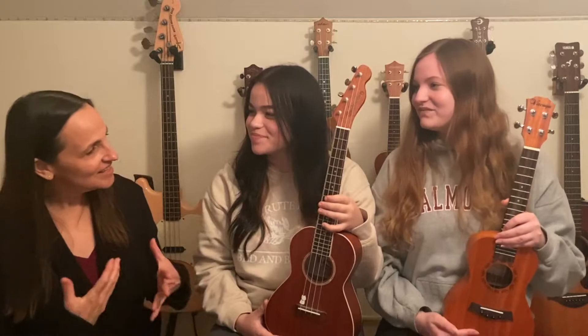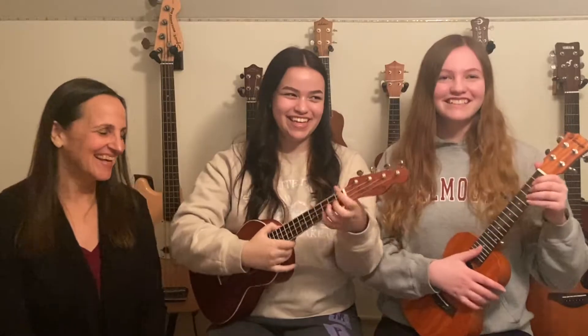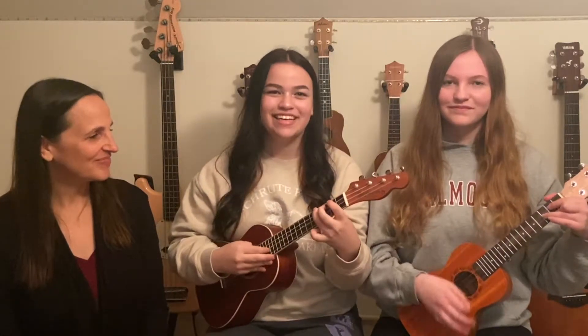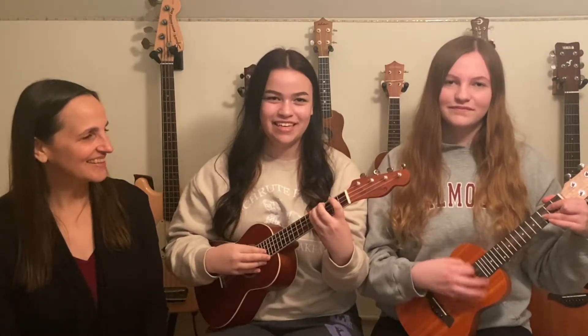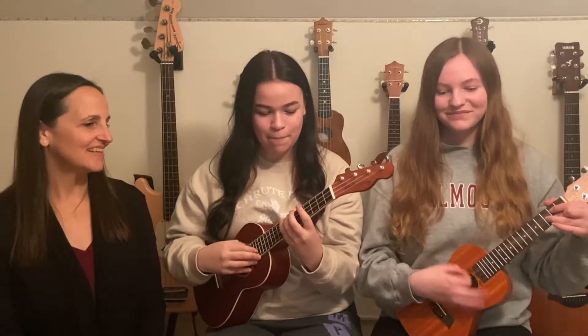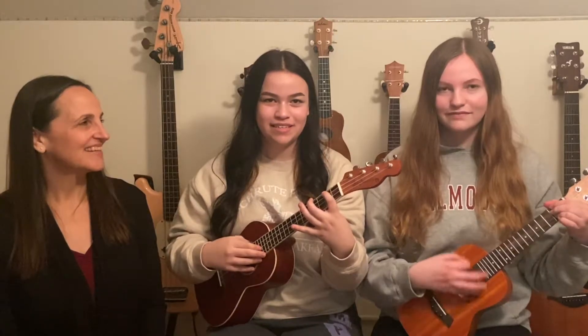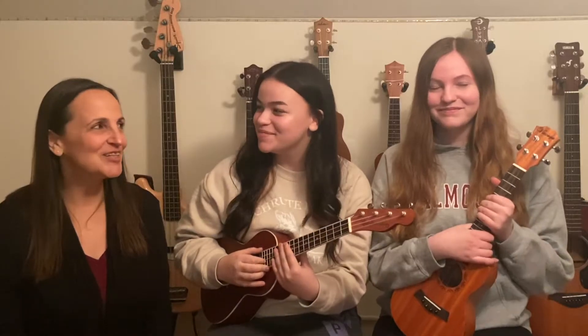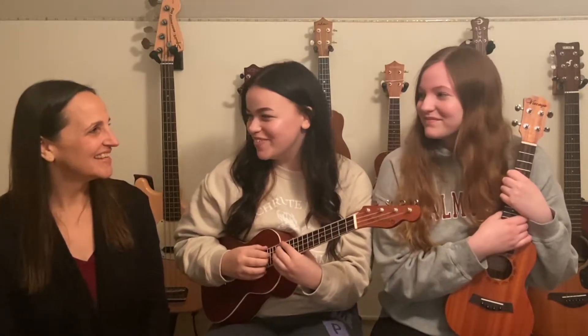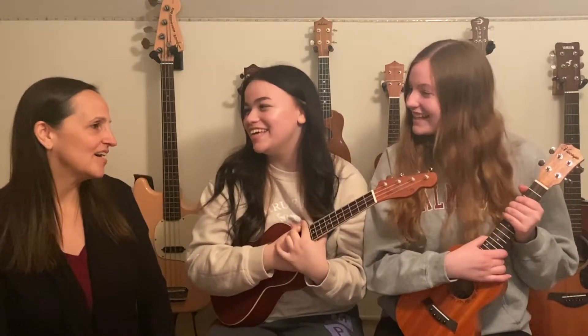Can you play something together with these two different ukuleles? Of course! Did that song sound familiar to you? It sounded familiar to me. What was it? Mary Had a Little Lamb! That's a really nice song. Thank you!